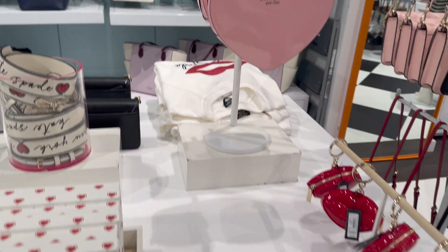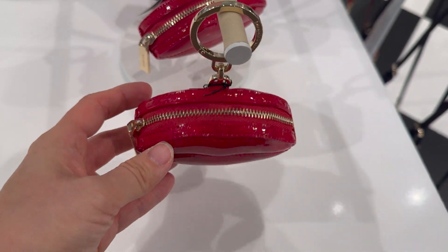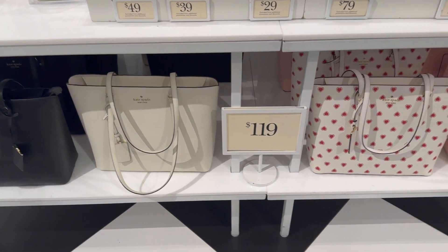This one costs $59. Let's glance through the rest of the store.